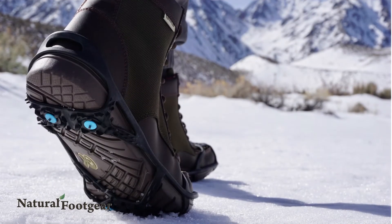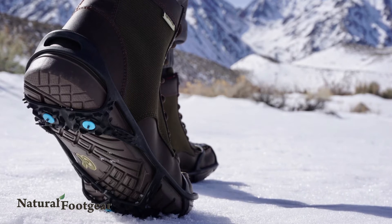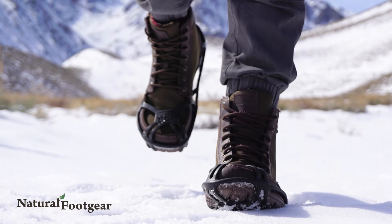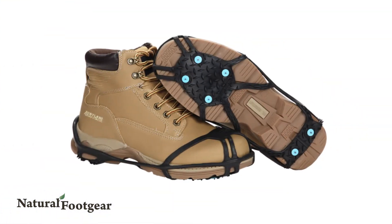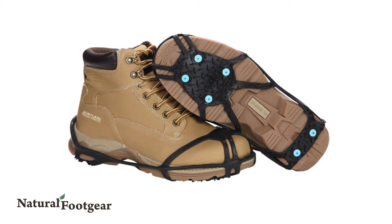Due North Everyday Pro-Winter Traction Aids provide significantly enhanced traction for outdoor winter activities. Low profile, lightweight, and minimalist in design, these traction aids incorporate six tungsten carbide ice diamond spikes and possess a web sole and accommodating toe strap that adapts to the shape of your shoe.